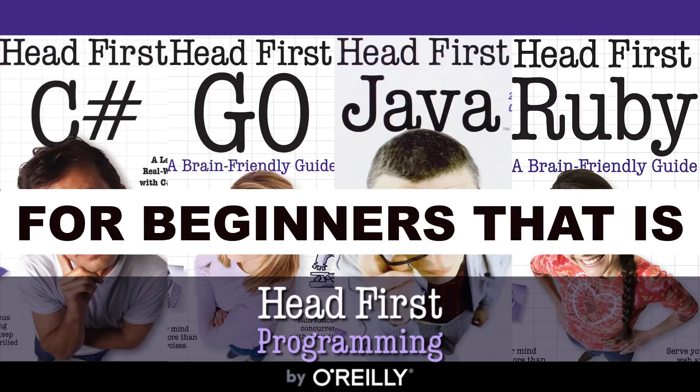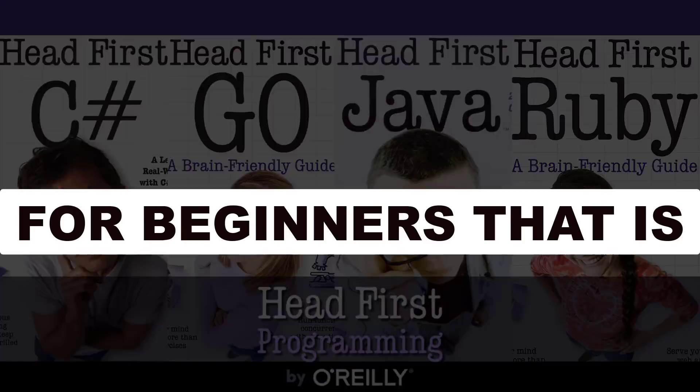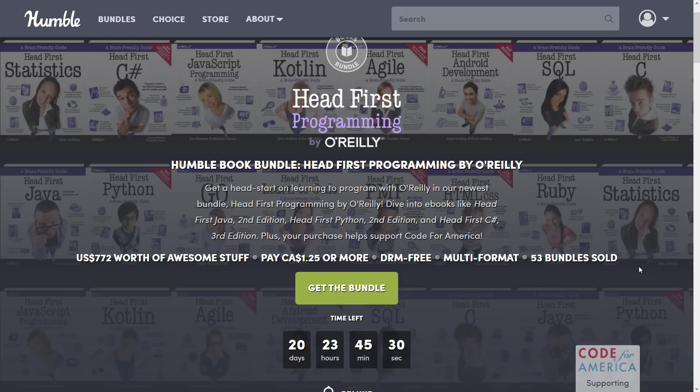I will admit straight out, the humor may not be for everyone, but what these do is make programming languages approachable. What we're looking at today is the Head First Programming by O'Reilly Bundle — a collection of books from O'Reilly Press. They are all introductory books, and they're really conversational. So if you have a real big problem with your brain wandering off when you are reading a book, this might be a good series for you.